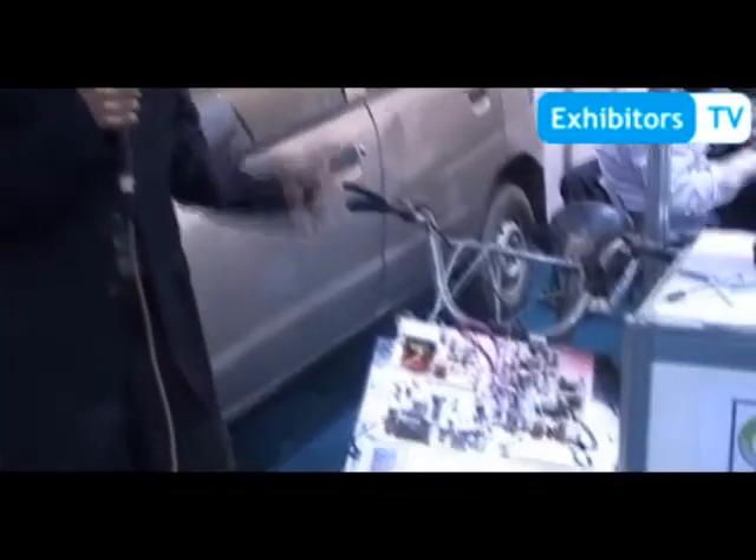I am Syed Muhammad Ali from Syed University of Engineering and Technology, Electronics Engineering Department. I am a final year student and this is my final year project: a microcontroller-based solar powered hybrid bicycle.